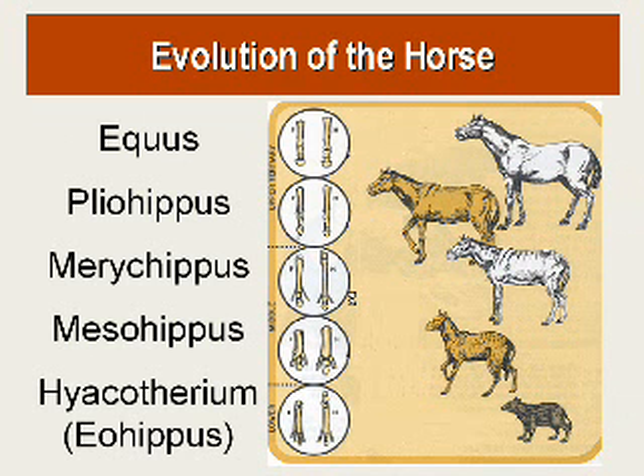This is the type of drawing you will see in books. You will see the Hyracotherium, called the dawn horse, having a number of toes, and they say it evolved into Mesohippus, then into Merychippus — supposed to be a cud-chewing horse — then into Pliohippus, and finally Equus, which is what we know as the modern horse. On the evolutionary timescale, Mesohippus is placed at about 35 million years ago, Pliohippus at about 10 million years ago, and the modern horse Equus at about one million years ago.